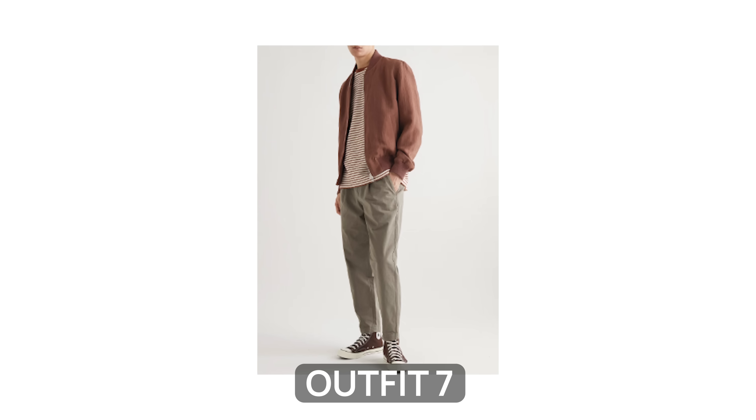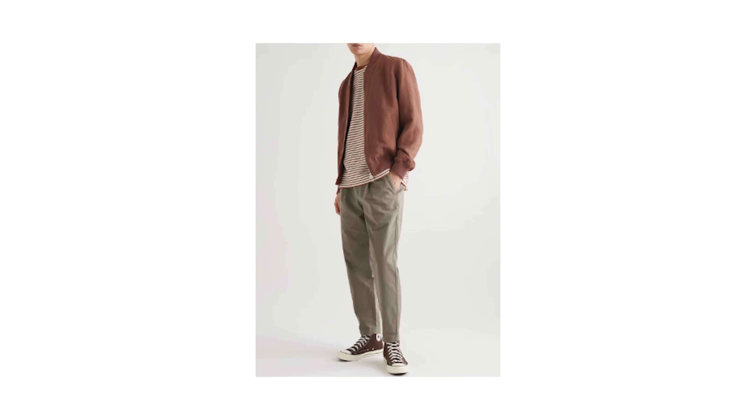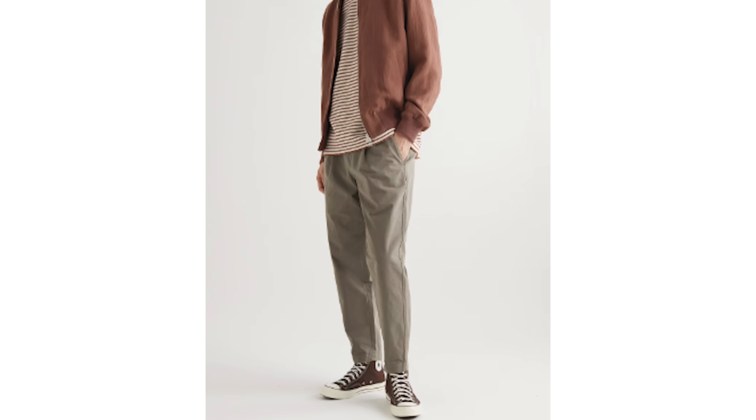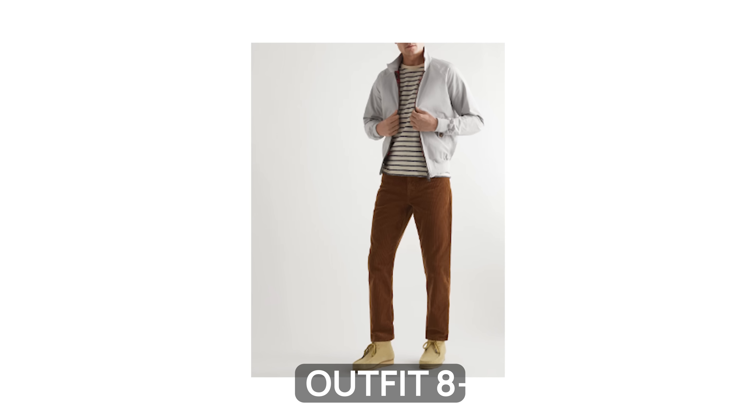Did you really think I'd make a video on men's casual outfits and not include at least one bomber jacket look? I normally advise going for a bomber in a neutral shade like navy or black, but I'm going to assume you've already got one of those. So this brick cotton and linen blend bomber jacket has a stylish textured aesthetic that's both casual and eye-catching. I love how it goes with the relaxed fit trousers and the striped crew neck t-shirt worn underneath. Notice how the pants are perfectly hemmed to show off the classic Chuck Taylor high top sneakers — those little details can really elevate your outfit.